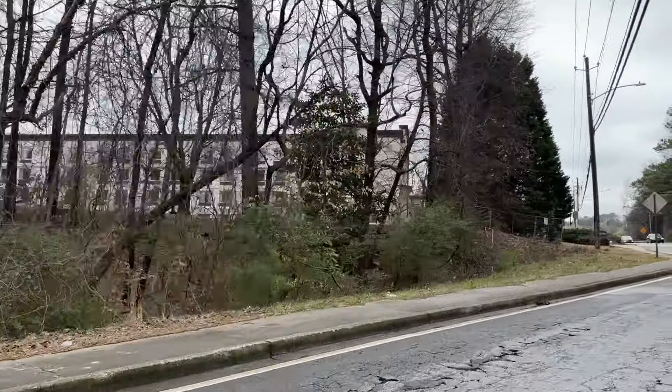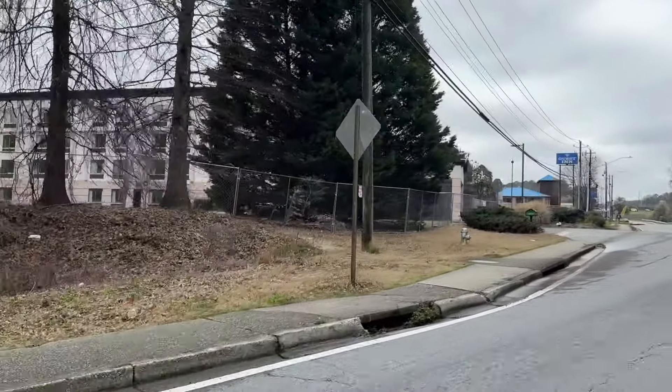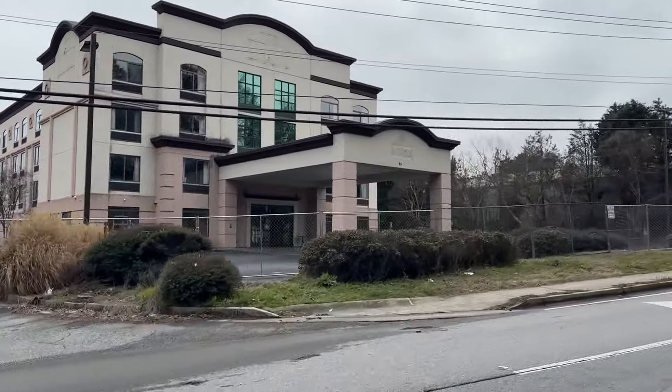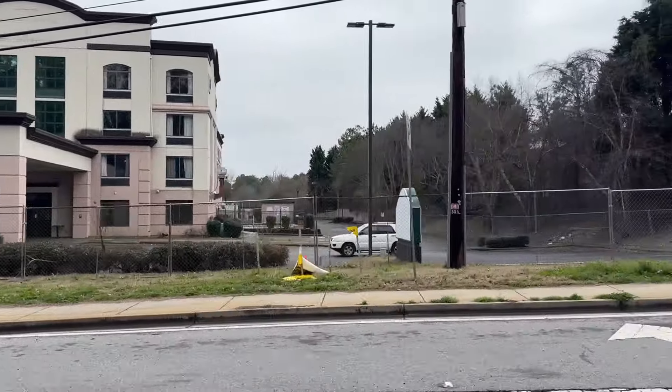Quick update outside the park: the Wingate by Wyndham, probably the nicest hotel within walking distance of the park, is now completely closed. Hopefully they're going to remodel it, because like I said, it was the nicest.